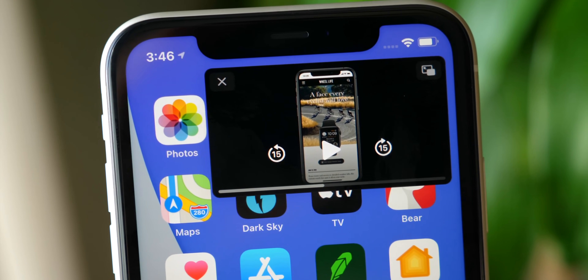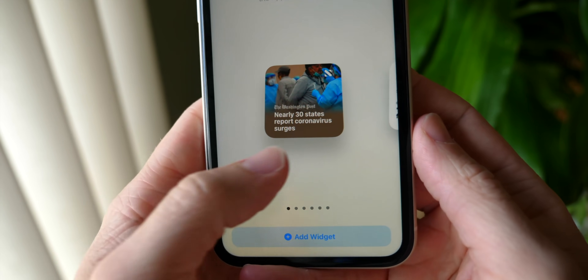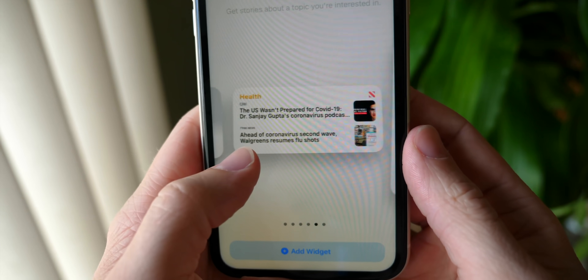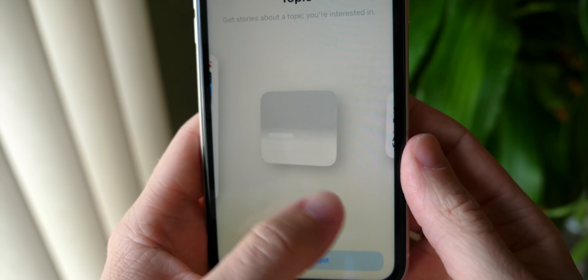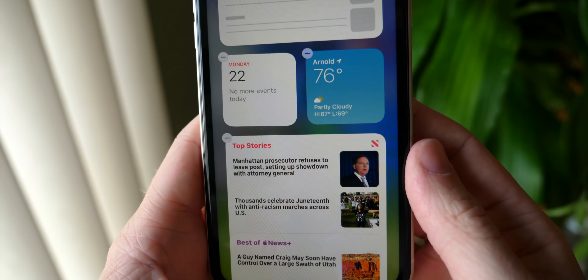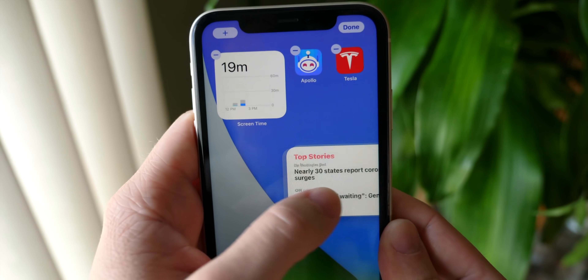That is a look at the new home screen. Tons of other content coming out on iOS 14 from Apple's Worldwide Developers Conference event later today. Subscribe if you haven't already, and of course drop a like to help support the channel. I've been Sam — hope you guys are doing well, and I will catch you in my next video. Today's been a great day.